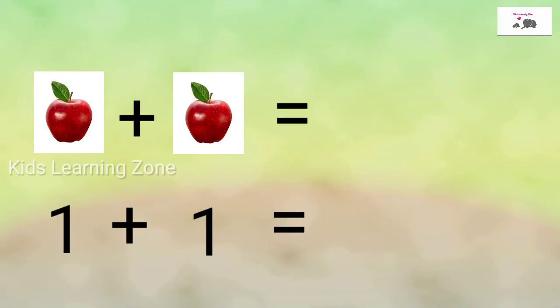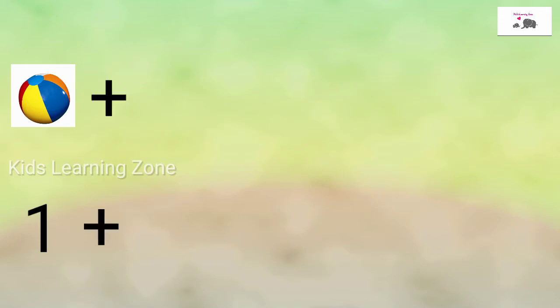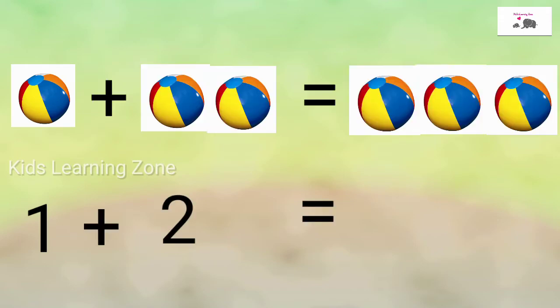1 plus 1 is equal to 2. There are 2 apples. 1 plus 2 is equal to 3. There are 3 balls.